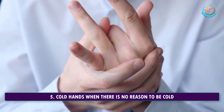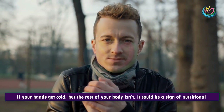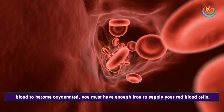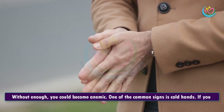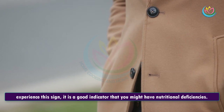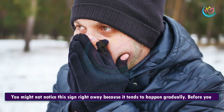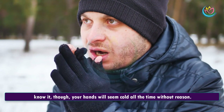5. Cold Hands When There Is No Reason To Be Cold. If your hands get cold but the rest of your body isn't, it could be a sign of nutritional deficiencies. Your hands get cold when you have a magnesium or iron deficiency. For your blood to become oxygenated, you must have enough iron to supply your red blood cells. Without enough, you could become anemic. One of the common signs is cold hands. You might not notice this sign right away because it tends to happen gradually, but before you know it, your hands will seem cold all the time without reason.